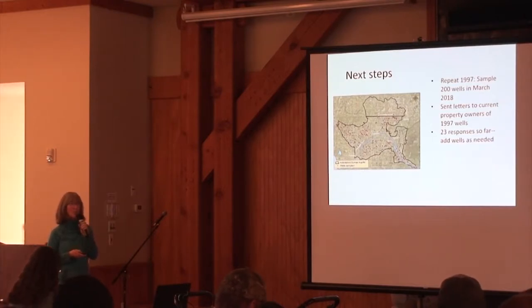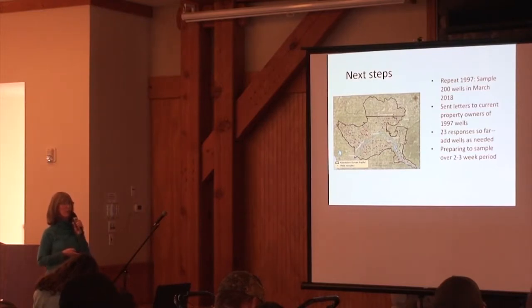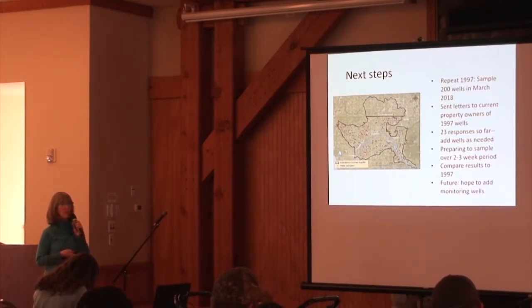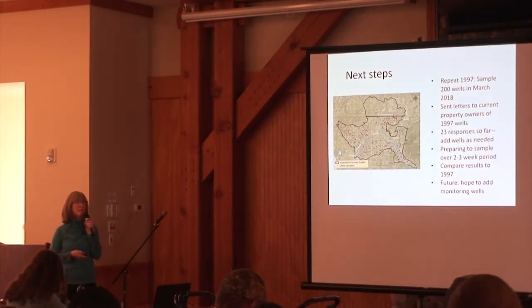We'll keep trying to contact people, and add other wells if we can't reach the older properties. We're preparing to sample, getting our crews together to do this within two or three weeks, and compare results to 1997. We'd also like to put in a monitoring network with purpose-built wells — more reliable, with consistent access, in the places and at the depths we'd like.